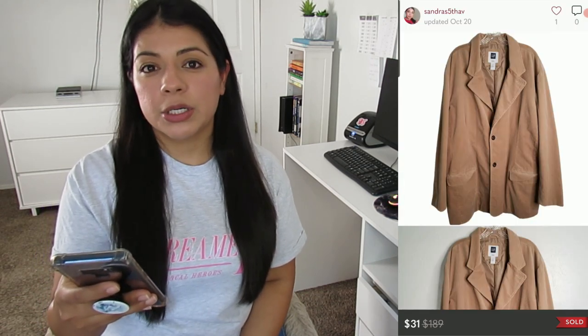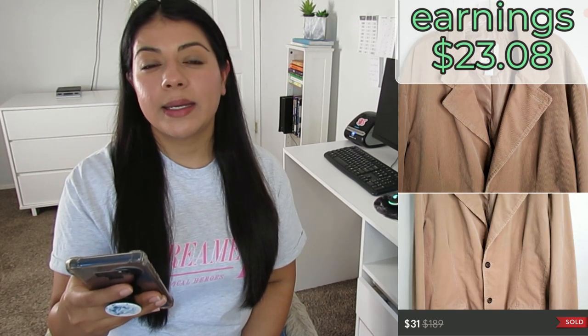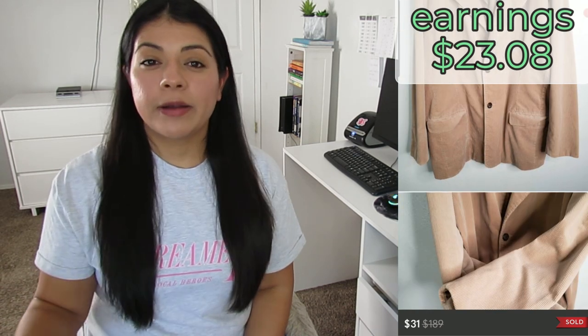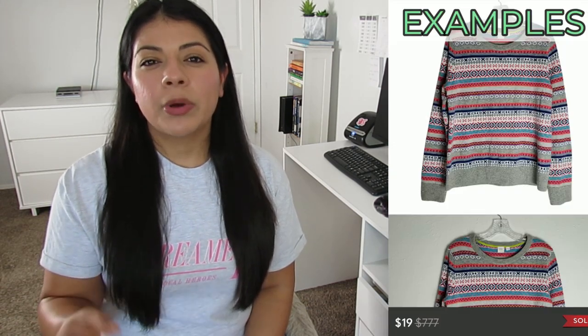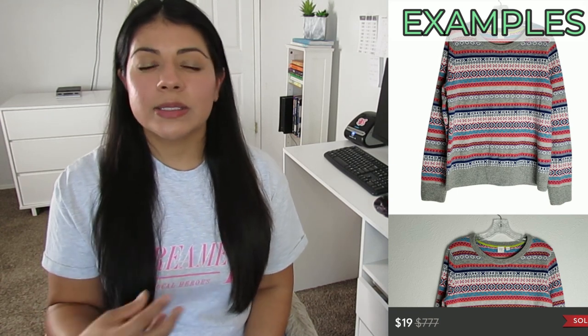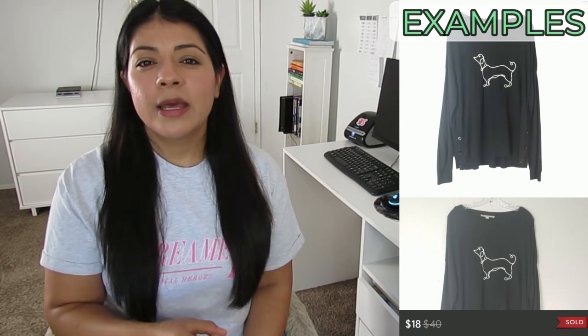Number six on Poshmark: this Gap corduroy button tan collared preppy men's winter coat. It sold for $31, earnings was $23.08, and it sold in two days. I very rarely pick up Gap in any other season, but I do for winter — same goes for other mall brands like Old Navy and Banana Republic. What I look for is larger sizes, great materials, fun patterns like Nordic or fair isle, animal print, or a large animal graphic on a sweater. Those things make them sell really well.